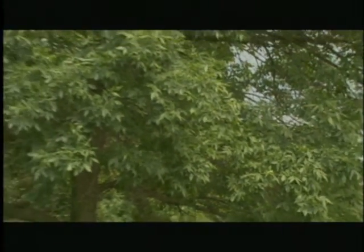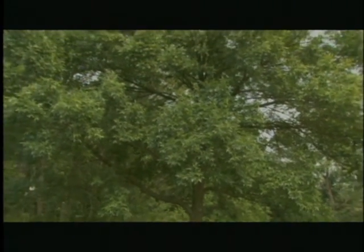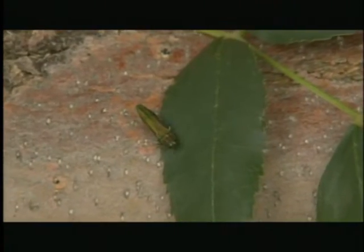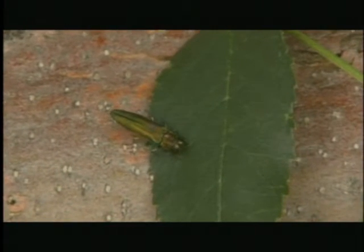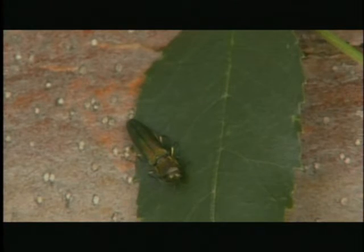Adult beetles can be found from late May through August, spending most of the time on or near ash trees. As the name implies, its most striking feature is its brilliant metallic emerald green color. There are no stripes, dots, or other markings.